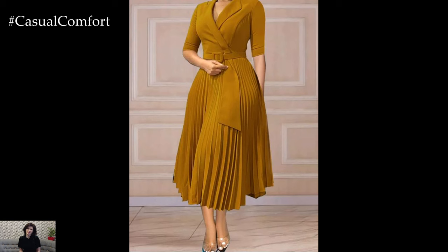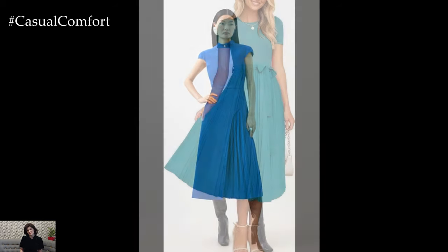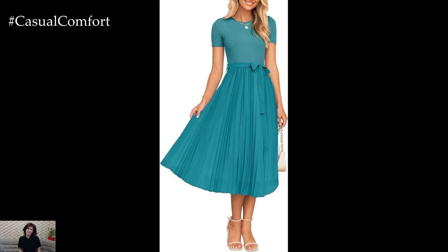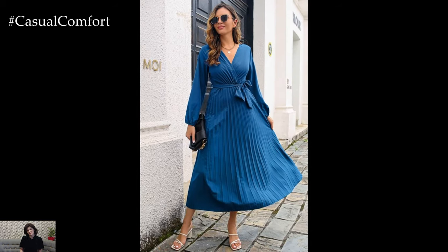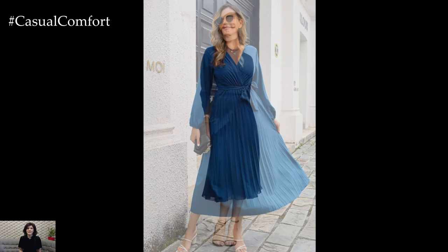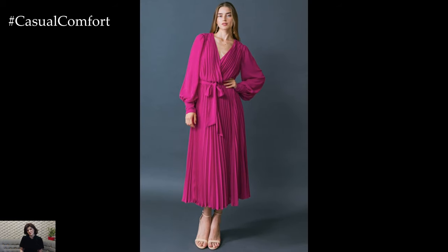When it comes to fabric and color, pleated midi dresses offer an array of options to suit your personal style and the season. For summer, opt for lightweight materials like chiffon, cotton, or linen that keep you cool while adding a touch of sophistication. Vibrant colors and playful prints, such as floral or polka dots, can inject some fun into your wardrobe. As the seasons change, consider transitioning to richer fabrics like velvet or heavier knits and opting for deeper, more muted tones. Neutral shades like beige, navy, or gray are perfect for creating a classic, timeless look that you can wear year-round. The right fabric and color choice will enhance the dress's versatility and ensure it complements your existing wardrobe.